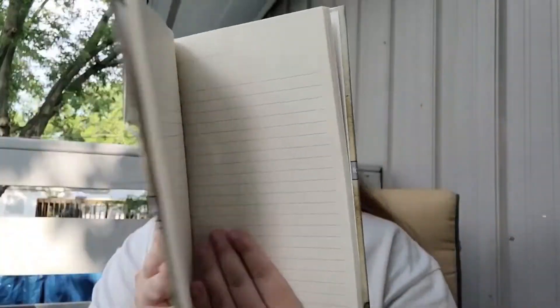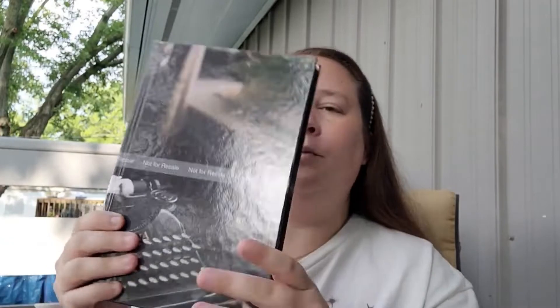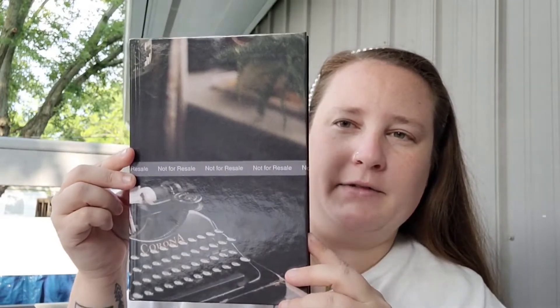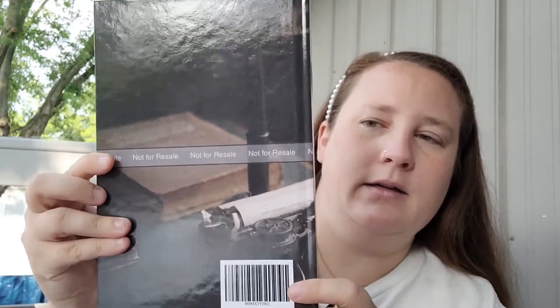The second one is more Victorian — I think it's absolutely gorgeous. Here's the back, and this one has cream colored pages. I kind of went with what page color looked better with the cover. The third one is this beautiful Corona typewriter design — I absolutely love typewriters, I have a small collection of them. Here's the back, and this one also has cream pages.